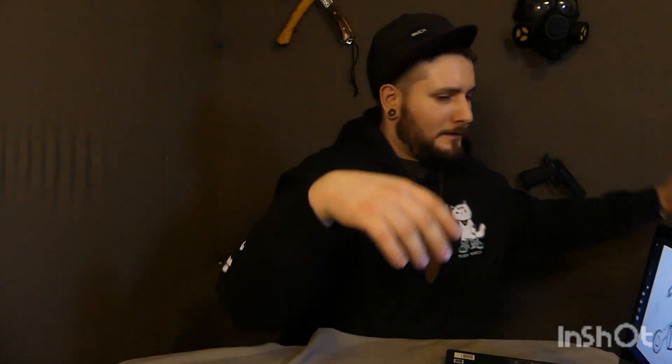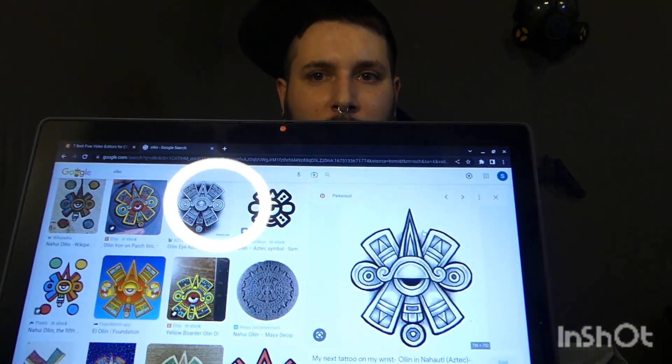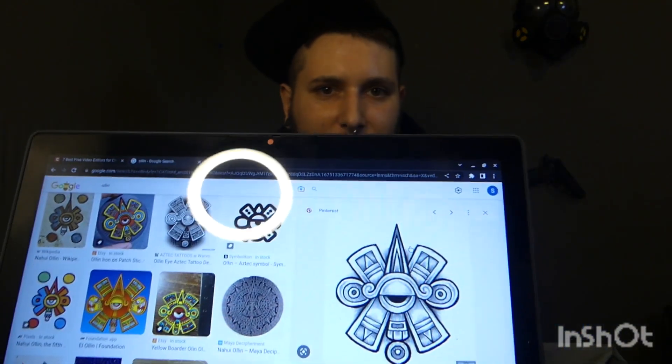Bear with me for one second — possibly something like this for a logo. So please let me know what you guys think in the comments.